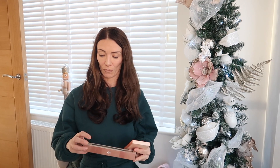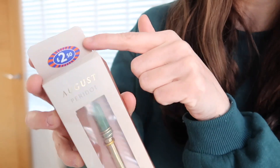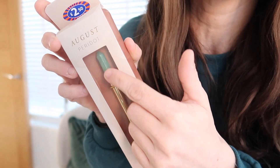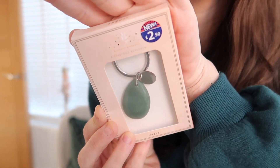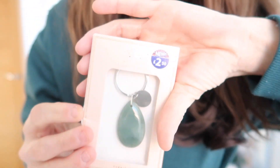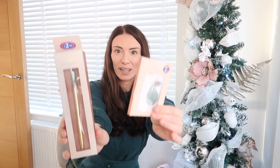Isabella is really into crystals at the moment, so I picked up a crystal pen and a crystal keyring — both for her birth month of August. They were £2.50 each. The pen has a crystal on the end and the keyring has all the birth month details. These are perfect stocking fillers for a tween or teenager who's into that sort of thing — she will absolutely love them.